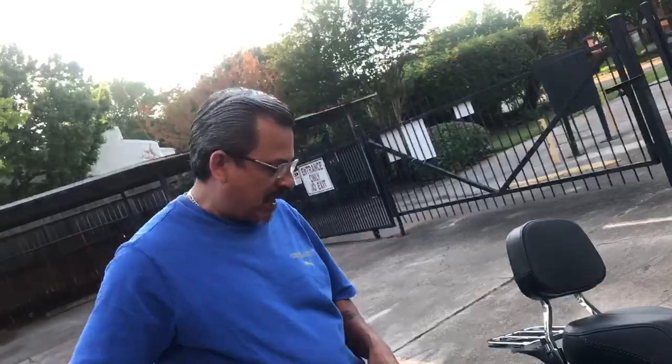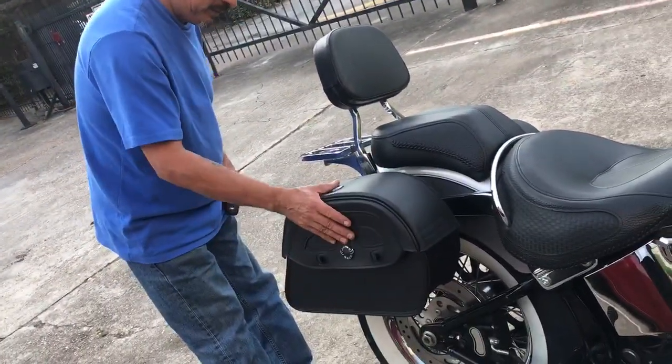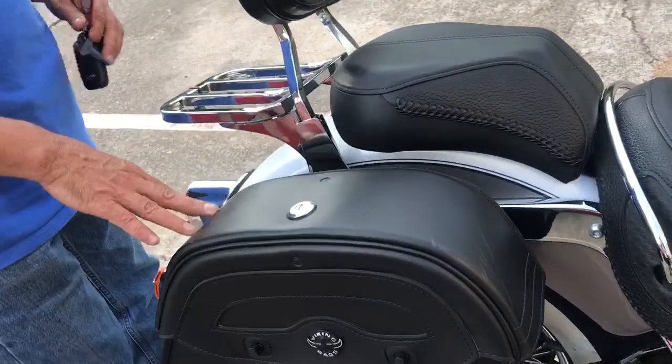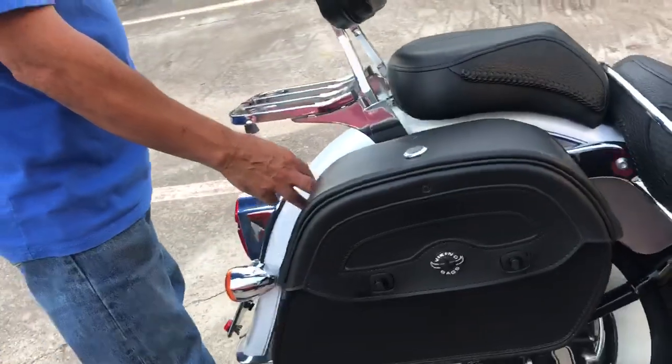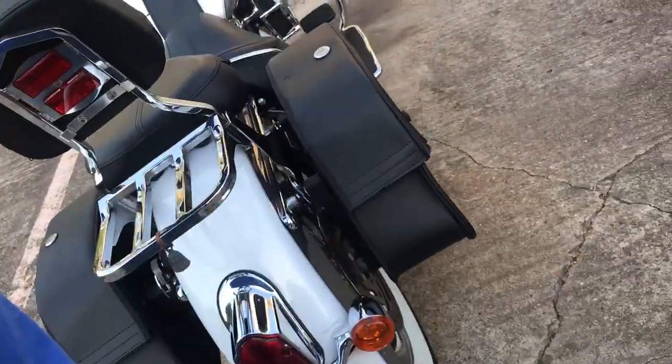I'm very satisfied with the product. As you can see, very hard material. It comes with a locking device, which I like. And it also came with a mounting bracket, which is pretty cool. Very easy to install, took me roughly about an hour or so.